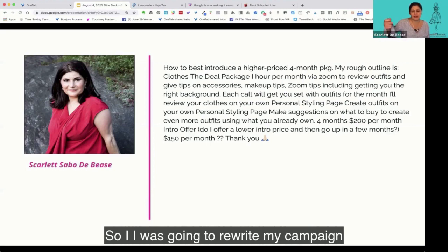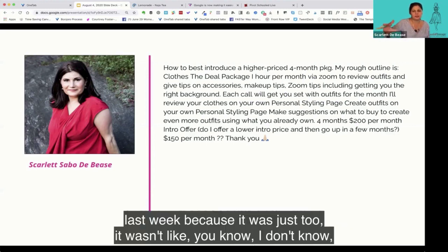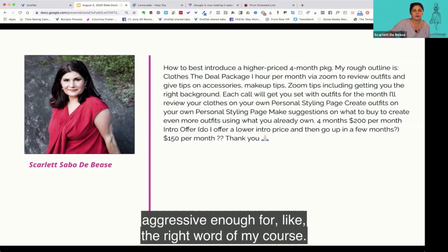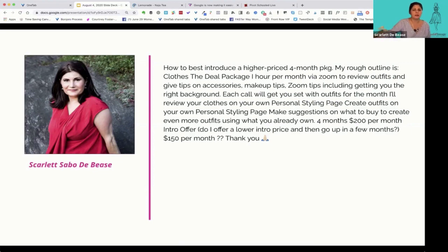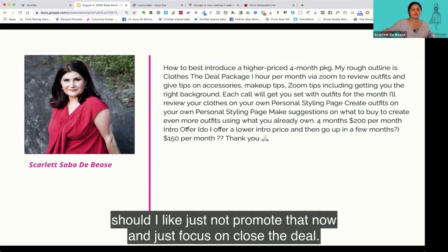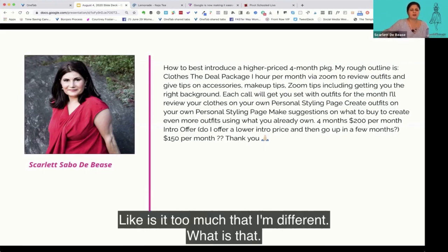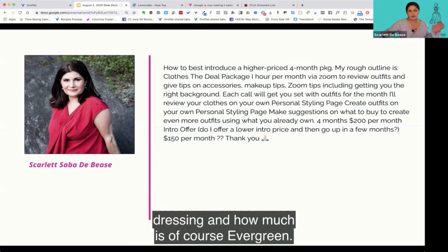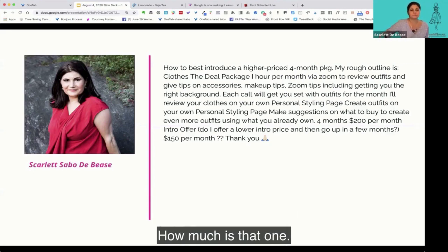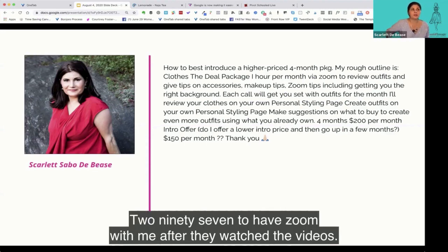Scarlet mentions she was going to rewrite her campaign for her course 'Stop Stressing About Dressing,' which sells for $200 or $300 with an hour with her. She asks: should she not promote that now and just focus on Close the Deal? Is it too much to have different things going on? She clarifies the course is evergreen — $197 without her, $297 with a Zoom session.